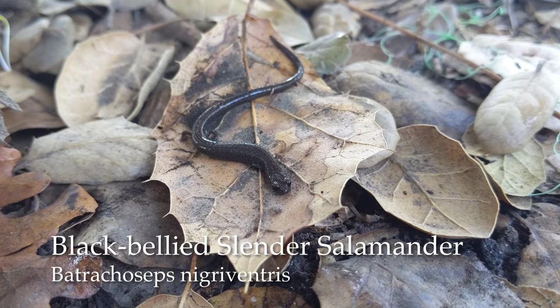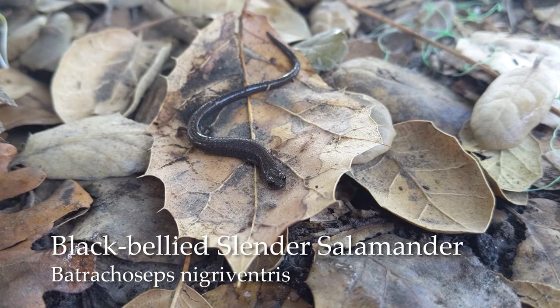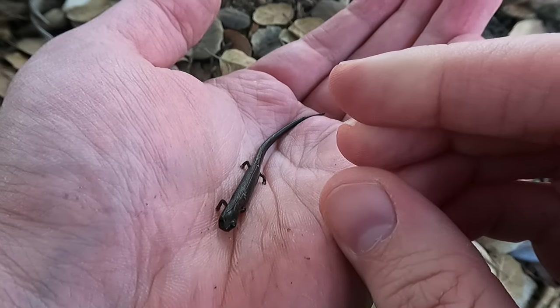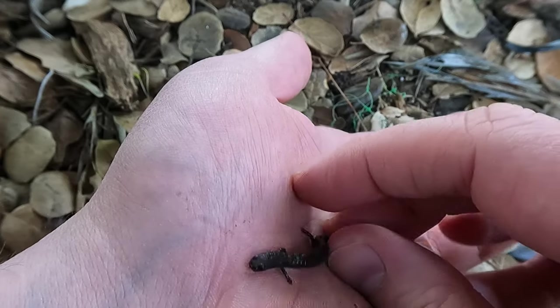And look at this — we just found our first salamander. This is a slender salamander. Now in Los Angeles we have two types of slender salamanders: the black-bellied salamander and the garden salamander. So in order to tell which one this is, you have to turn it over and look at its belly.